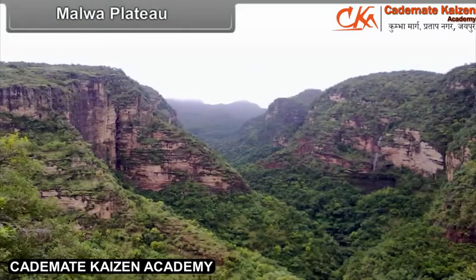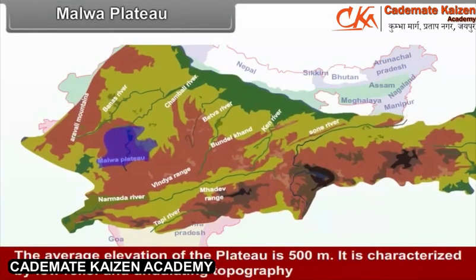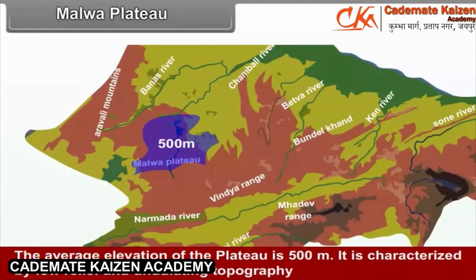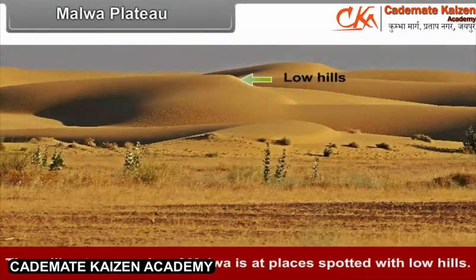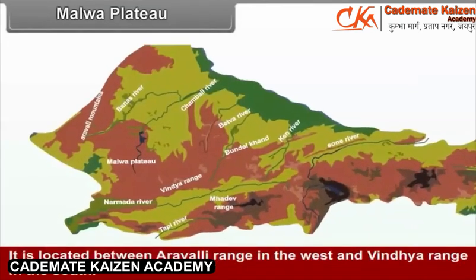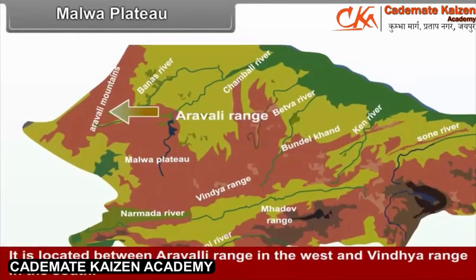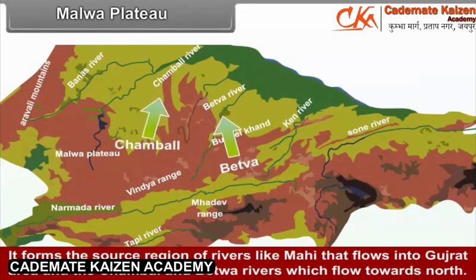Malwa Plateau is located in the southwestern part of the central highlands. The average elevation of the plateau is 500 meters. It is characterized by low relief and undulating topography, with rolling terrain spotted with low hills. Major part of the Malwa Plateau falls in the state of Madhya Pradesh, located between the Aravali range in the west and the Vindhya range in the south. It forms the source region of rivers like Mahi, which flows into Gujarat, and the Chambal and Betwa rivers, which flow towards the north.